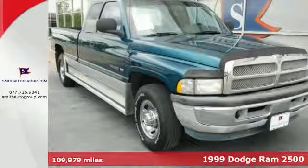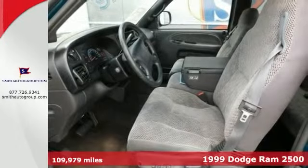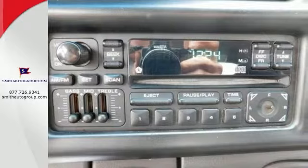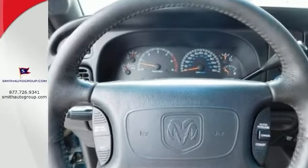Here's a stunning 1999 Dodge Ram 2500 Laramie SLT, and it's the rare truck you've been trying to find. You can load it down with passengers, cargo, whatever. This truck has lots of space, and it will haul around everything you need.